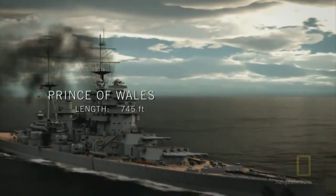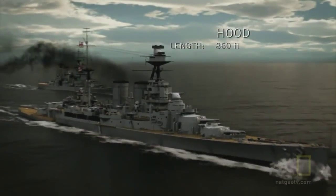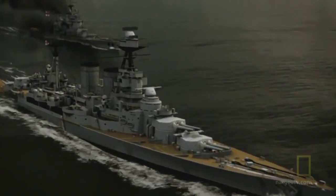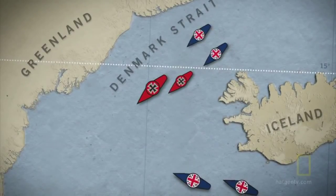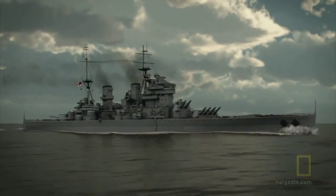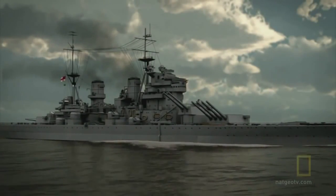Meanwhile, British heavy units are drawing near from the south, including the brand new battleship Prince of Wales and the flagship of the Royal Navy, the Hood. Launched in 1918, her victorious career earned her the nickname the Mighty Hood. People felt that the Hood was unsinkable — no ship is unsinkable, but they had this fantasy in their minds. With the Suffolk and the Norfolk on their heels, the German ships steam toward the open Atlantic and their first battle. On board the Prince of Wales, preparations are in full swing. "We were able to plot the course and position of the Bismarck and work out exactly what time we should be meeting her in the morning."